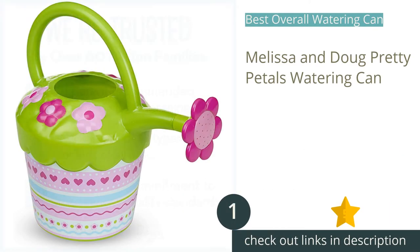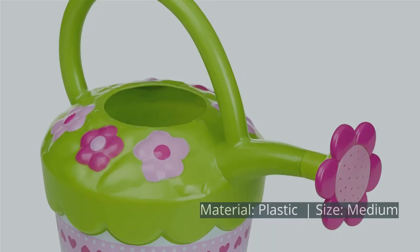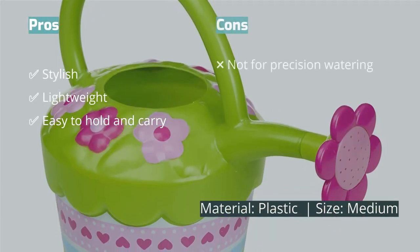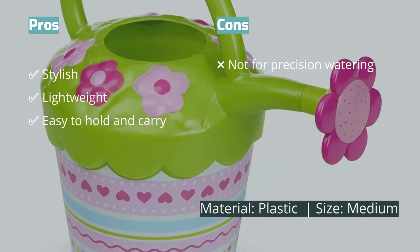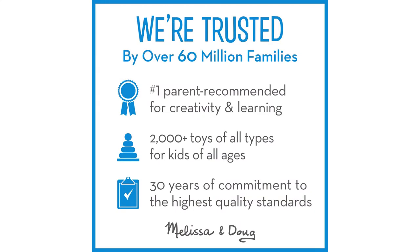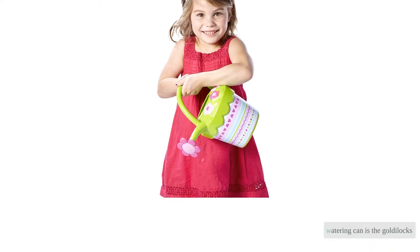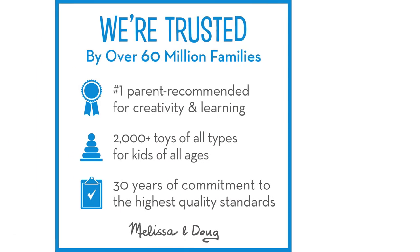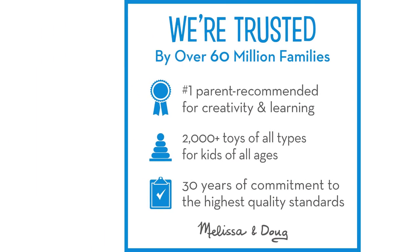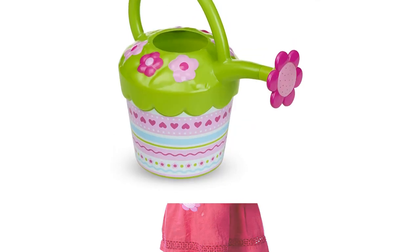The first product on our list is the Melissa & Doug Pretty Petals watering can. The sweet and adorable Melissa & Doug Pretty Petals watering can offers style and functionality. It is easy for kids to carry thanks to its lightweight material and a comfortable loop handle for little hands to hold. The blossom rosette head is a lovely design touch. When it comes to capacity, the watering can is the Goldilocks — not too big, not too small, but just right. The fill hole is wide enough and accessible for kids to refill the vessel independently.